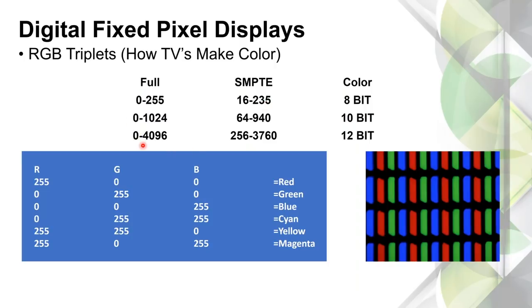Ultimately we're going to be aiming for 12-bit and maybe even 16-bit one day — though I haven't seen a spec for that yet. That would give us thousands more steps and billions more colors.